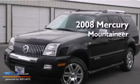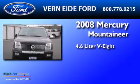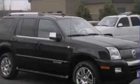This is a 2008 Mercury Mountaineer. It has a 4.6-liter, eight-cylinder engine, an automatic transmission, and all-wheel drive.